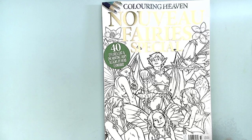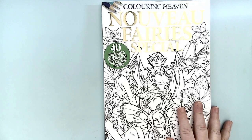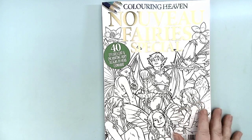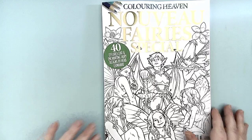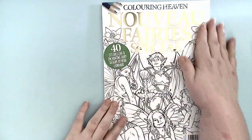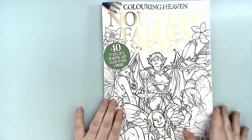Hello everyone and welcome to my coloring corner. Today we're going to go through and flip through Coloring Heaven's Nouveau Fairy Special by Herb Leonhard. Butchering names — words are hard. This is 40 efflorescent and enchanting fairy designs and I have gone through the book myself and it is wonderful.